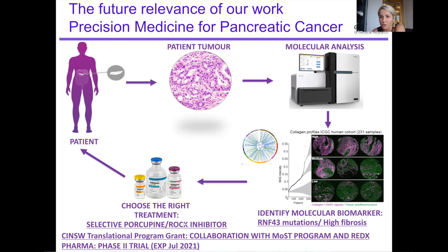It's past phase one safety testing, so this will now be a phase two biomarker-driven, precision medicine-based clinical trial.